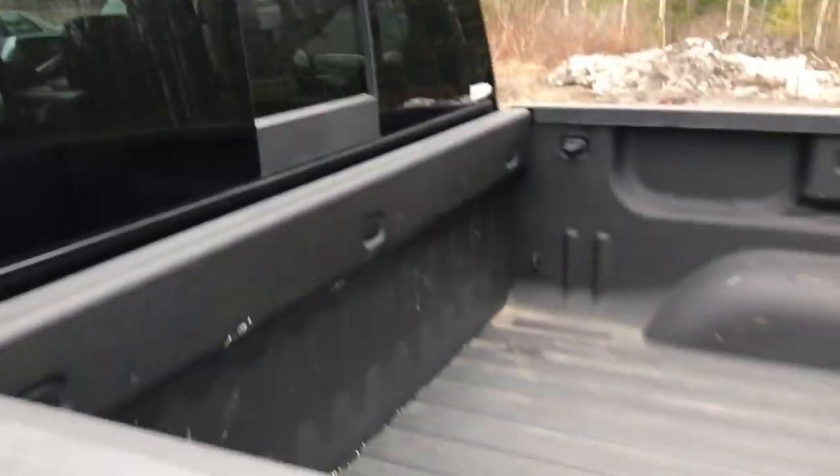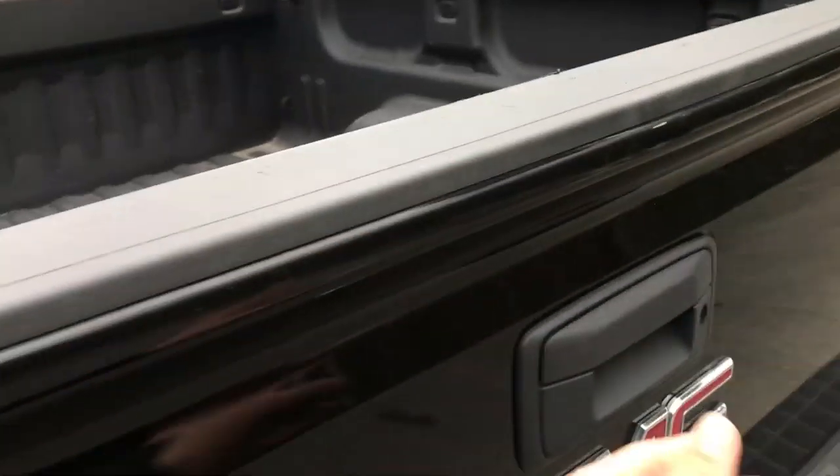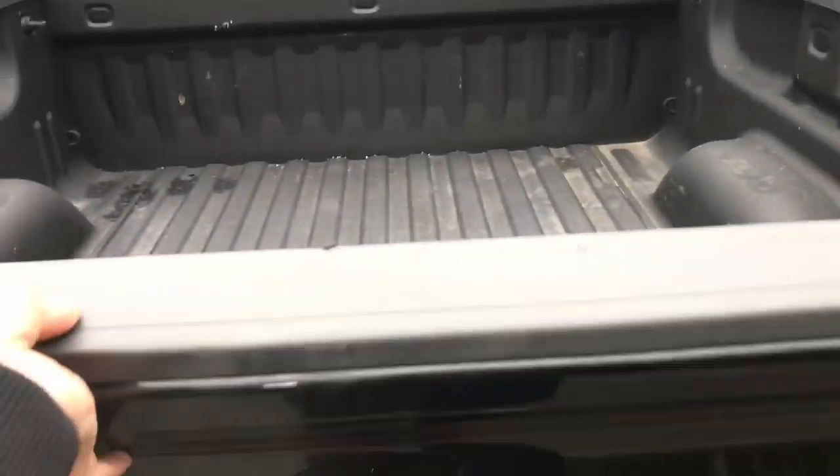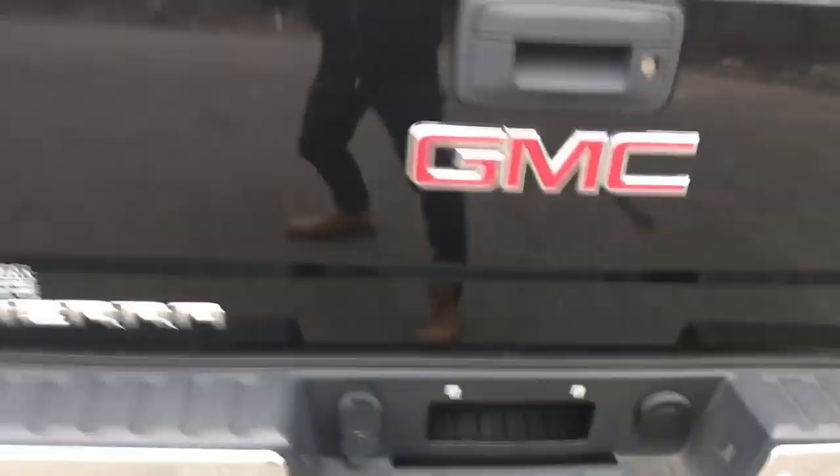This truck's got the power sliding rear window as well as the bed liner. Easy open tailgate — goes down nice and gently. Bed liner looks in good shape. Got your tow hitch down at the bottom there.